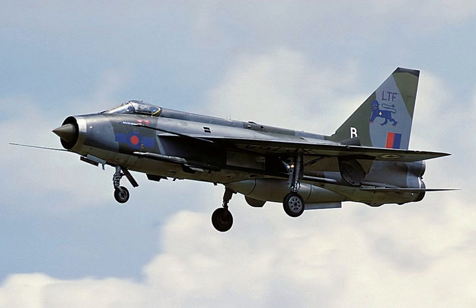Three P-1B prototypes were built, assigned serials XA-847, XA-853, and XA-856, in May 1954. WG-760 and its support equipment were moved to RAF Boscombe Down for pre-flight ground taxi trials. On the morning of 4 August 1954, WG-760, piloted by Roland Beaumont, flew for the first time from Boscombe Down. One week later, WG-760 officially achieved supersonic flight for the first time, having exceeded the speed of sound during its third flight. During its first flight, WG-760 had unknowingly exceeded Mach 1 (1,225 km per hour), but due to position error the Mach meter only showed a maximum of Mach 0.95 (1,164 km per hour).